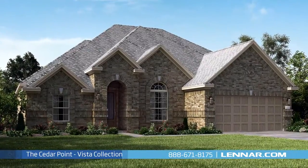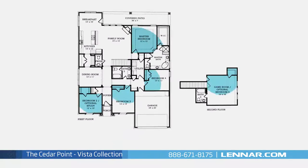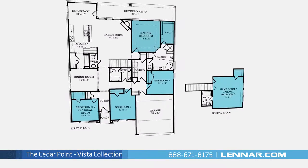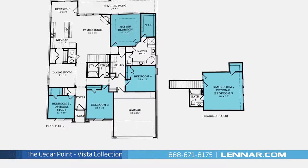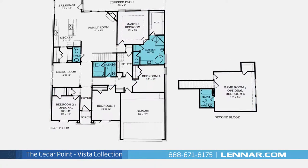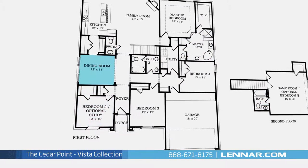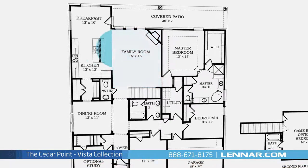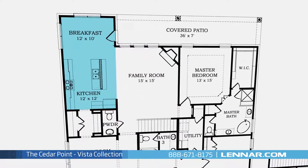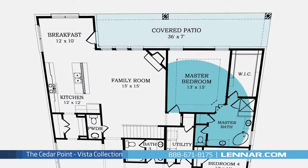Welcome to the Cedar Point floor plan. This beautiful one and a half story home includes up to five spacious bedrooms, with the master and three bedrooms on the first floor and an optional fifth on the second. Three full bathrooms and a powder room, an optional study, a formal dining room, a generous family room with a fireplace, and a large open kitchen and breakfast nook all interact perfectly with the outdoor covered patio.